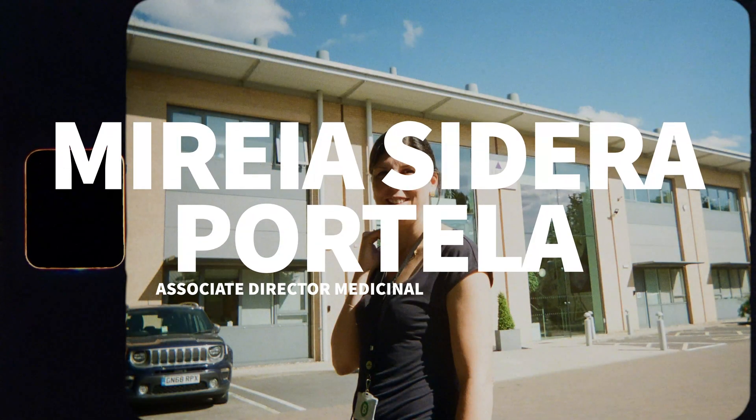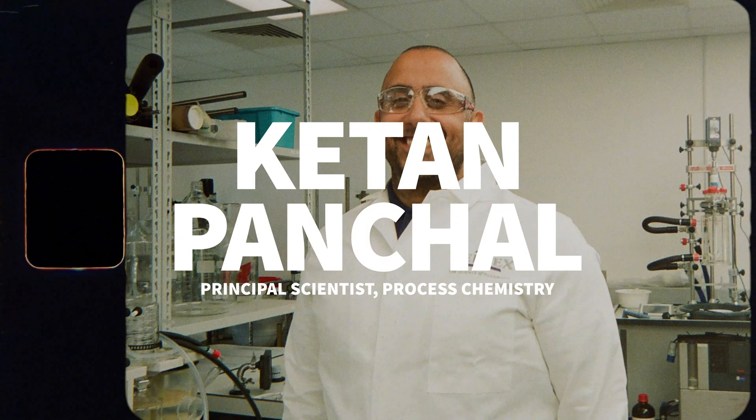Hi, I'm Mireya. Good morning, my name is Kat. My team figures out the chemistry on the small scale, and then it's time to scale up for clinical trials.